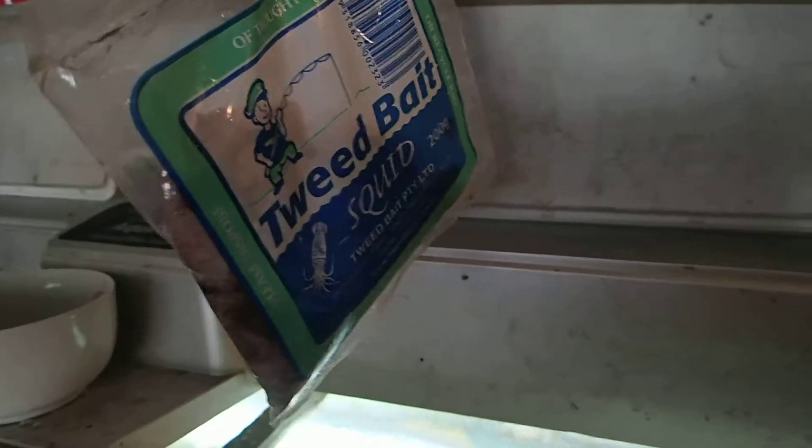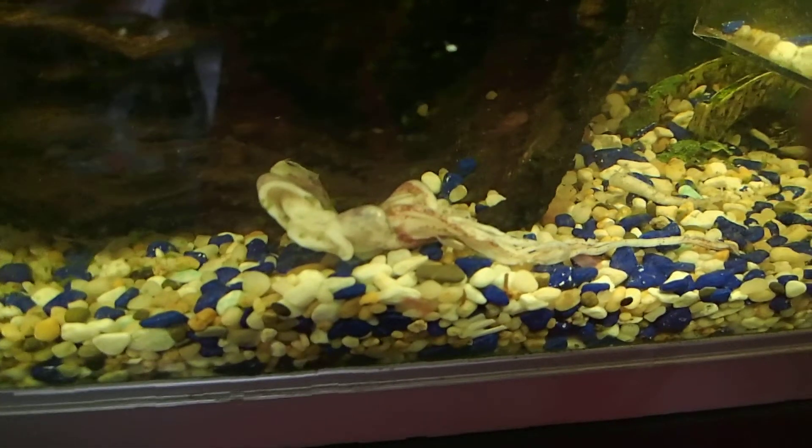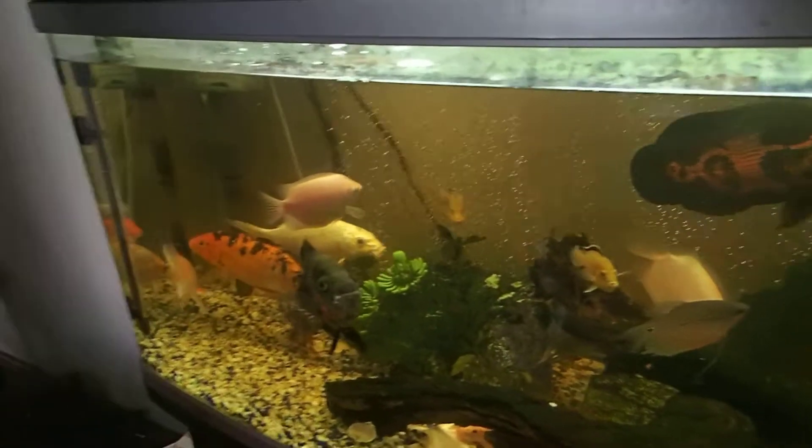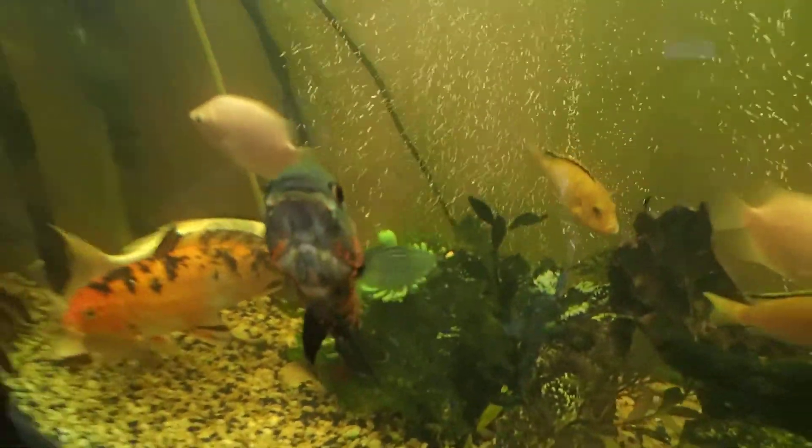All right, so the point of this video is that yes, they do eat live fish food like this that you can get from your local fishery. If you have any comments about anything, please do — especially these guys — and I'll make comments back.